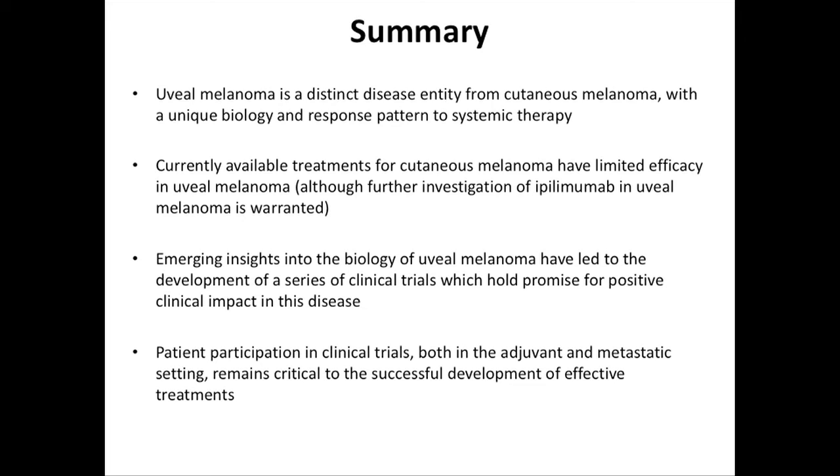In summary for uveal melanoma: this is a distinct disease from cutaneous melanoma with unique biology and a unique response pattern to systemic therapies. The currently available treatments for cutaneous melanoma have limited efficacy here, although further investigation of ipilimumab, PD-1, PD-L1, and other therapies is warranted. Emerging insights into the biology of uveal melanoma have led to a series of clinical trials that I think will have positive clinical impact, and obviously we need the help of patients and families to figure this out.